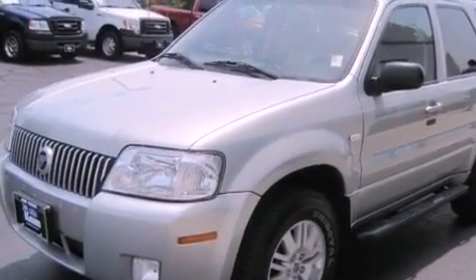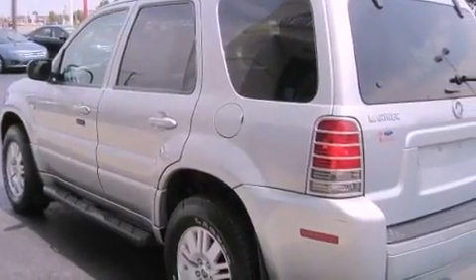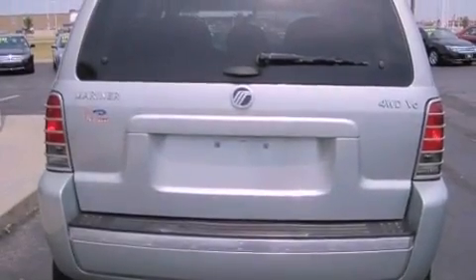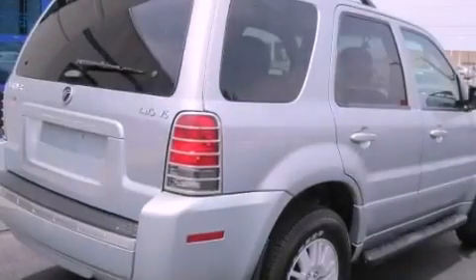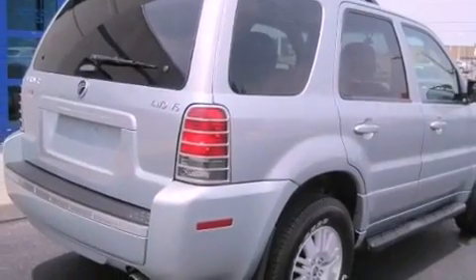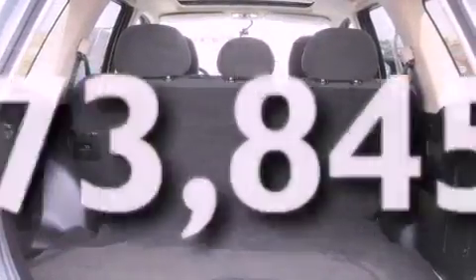Features include aluminum wheels, a multi-function display, cruise control, an MP3 CD changer, a leather-wrapped steering wheel, running boards, an illuminated driver-side vanity mirror, a passenger-side airbag, air conditioning, and this vehicle has less than 74,000 miles.